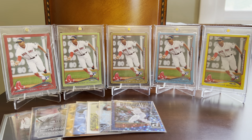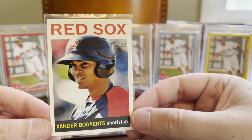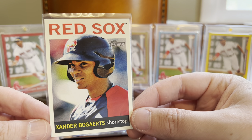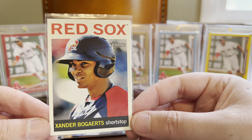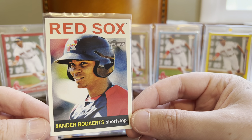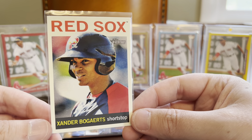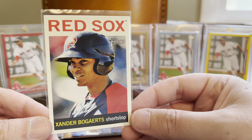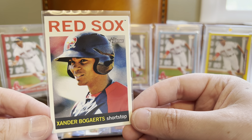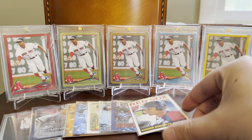Next up, we've got a Topps Heritage Minor League issue from 2013, which is of course based off of the 1964 Topps baseball design. This card features Xander with the Portland Sea Dogs, who are the AA franchise for the Boston Red Sox. I showed a rarer black border parallel version of this in a previous video, but this is just the base to go along with it for the Z-Folio.